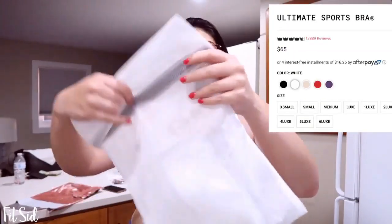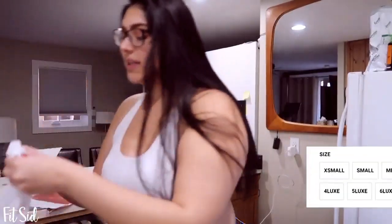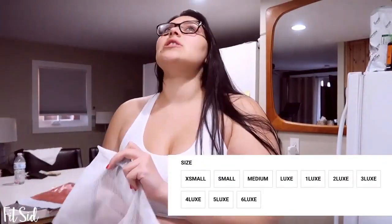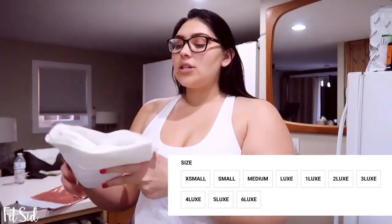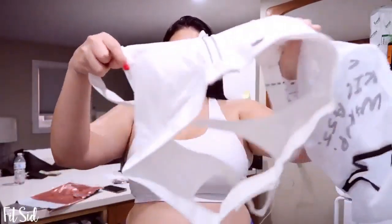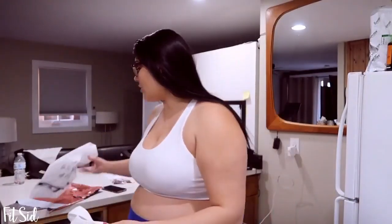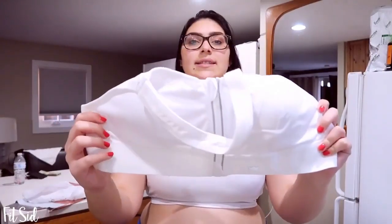I ordered the She Fit in 'Luxe' size — the 'Ultimate' style in white. They come in a really cute bag that says 'Wake Up, Kick Ass, Repeat.' Their sizing chart is different: small, medium, Luxe One, Luxe Two — kind of like large. This is going to be non-biased; I'm going to tell you if it's worth the $60 to $80 these cost.